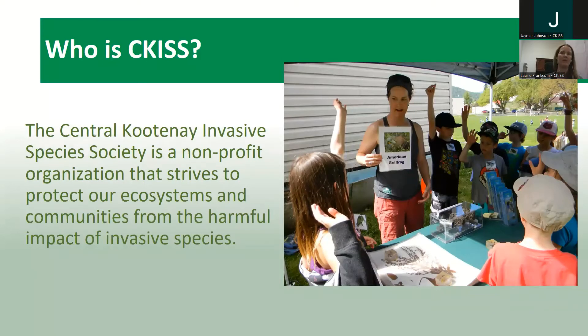So who is CCIS? It is the Central Kootenai Invasive Species Society. We're a non-profit organization that has been around since 2015. We work within the Regional District of Central Kootenai and the Regional District of Kootenai Boundary Area A and B, and we strive to protect our ecosystems and communities from the harmful impacts of invasive species.